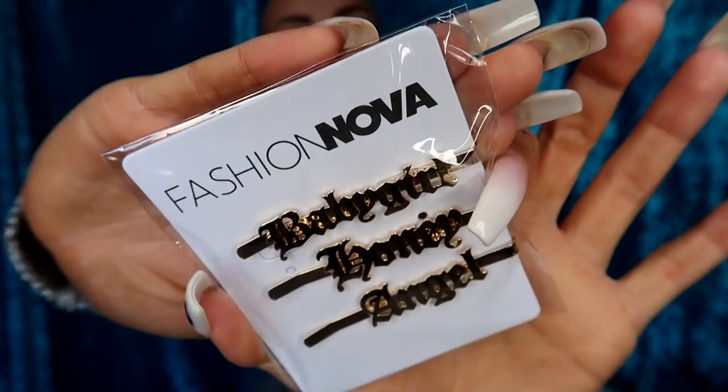The last little item — I forgot I even ordered these! In my vlog I mentioned someone was stealing from me, and they took a bralette and also some clip hair clips from a Fashion Nova bag that had my Halloween costume in it. So in this Fashion Nova order I bought new bralettes and new little clips. These ones say 'baby girl,' 'honey,' and 'angel' — I can wear them in my hair when it's down or pin it back.